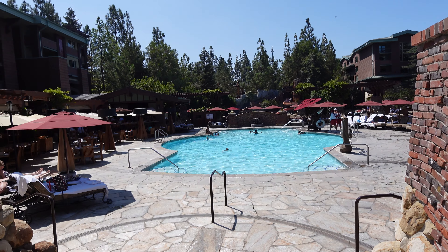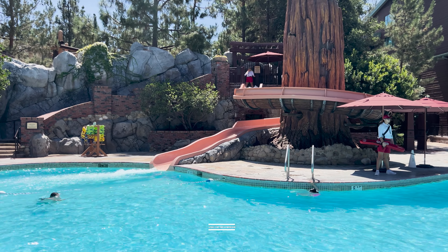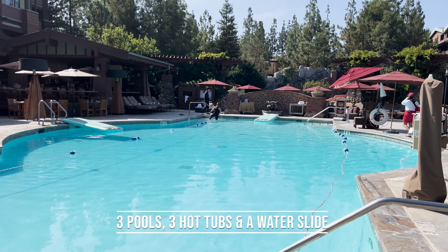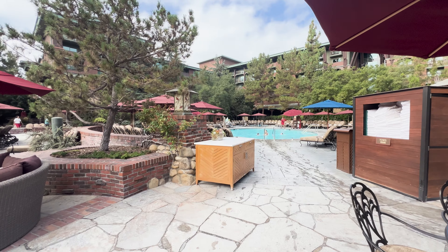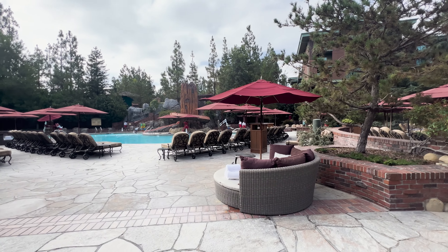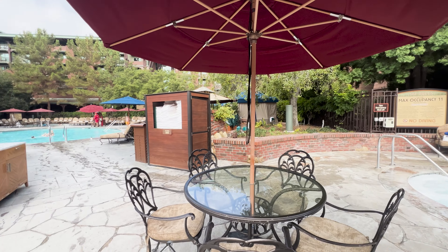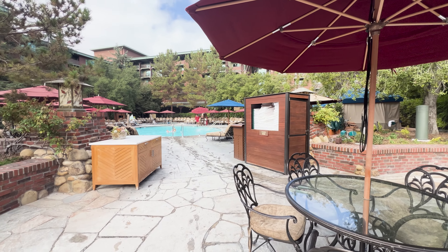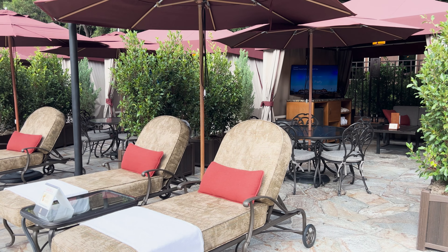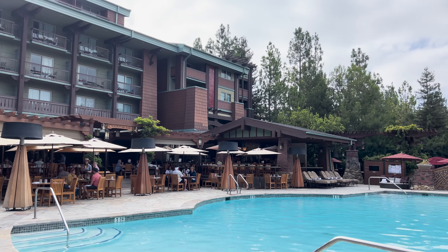The first thing I want to do is pop outside and show you this beautiful pool. There are actually multiple pools in this area, one of them having a big water slide that my daughter thoroughly enjoyed. On some mornings there's also water yoga and activities. There are a few different hot tubs. One of our favorite things about this pool area was the loungers — the cushions are so thick and so comfortable. There are also cabanas for rental if you want to make your pool day a little extra special.